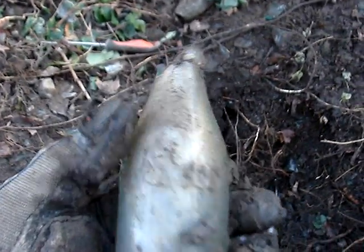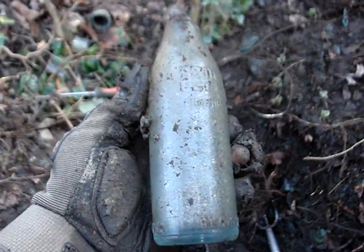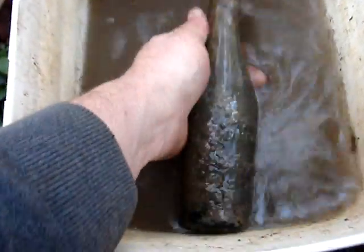Found one of these Pepsis from Weldon — it's the weird short neck variety. Of course the top's broken off, but that's a three hundred dollar bottle if it wasn't damaged. I'm still going to bring it home. Just found a great one.